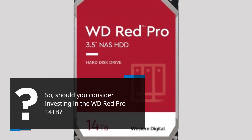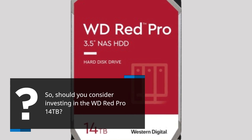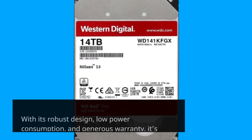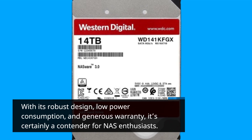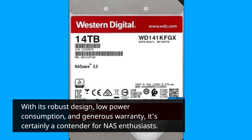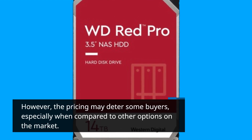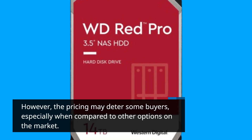So, should you consider investing in the WD-RED Pro 14TB? With its robust design, low power consumption, and generous warranty, it's certainly a contender for NAS enthusiasts. However, the pricing may deter some buyers, especially when compared to other options on the market.